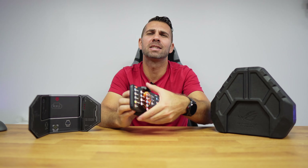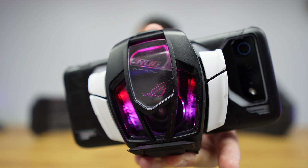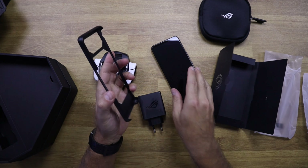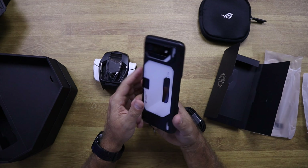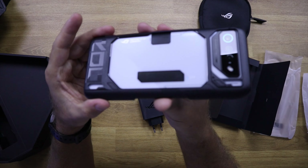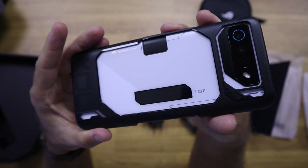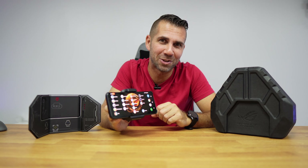Basically, that's it regarding the ASUS ROG Phone 7 Ultimate — an awesome smartphone for gamers. I do believe that those who spend a lot of time gaming will be just amazed by this machine. That being said, I hope you guys enjoyed the video. If you did, don't forget to leave a thumbs up. My name is Roberto George, and as always I'll see you guys on the next one.